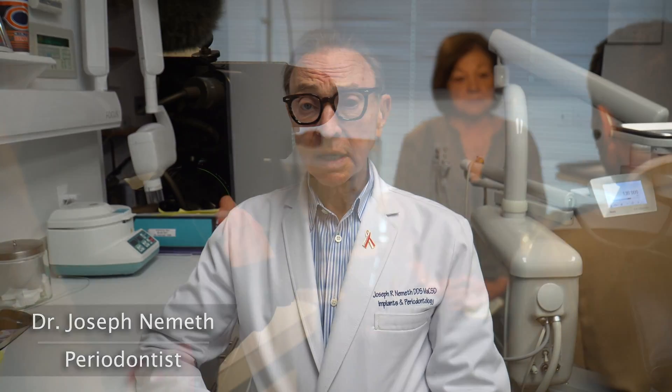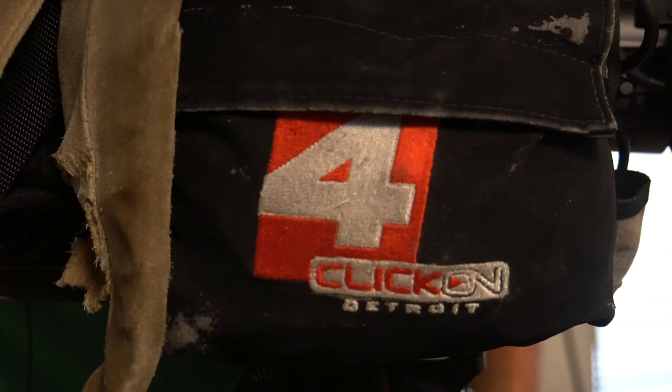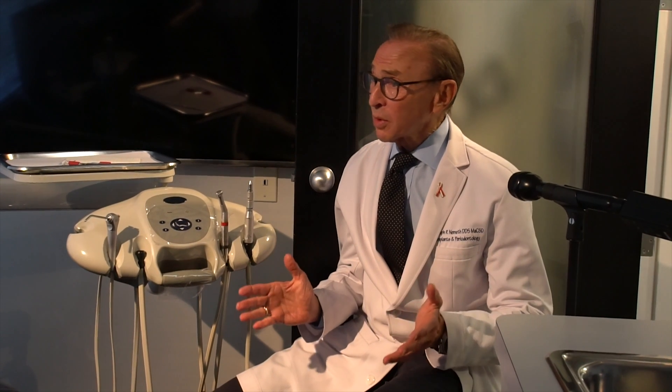Hi, I'm Dr. Joe Nemeth. I'm a periodontist in Southfield, Michigan, and recently WDIV, which is the local NBC outlet here in the Detroit area, came to my office because they wanted to know what dental offices — my office in particular — is now doing since COVID has been a problem.